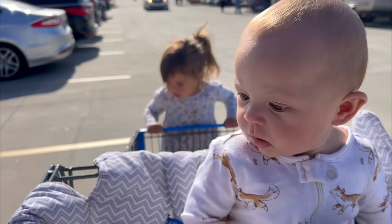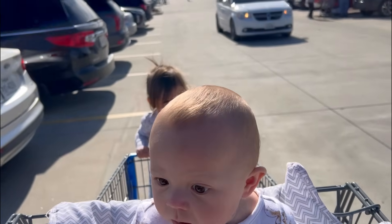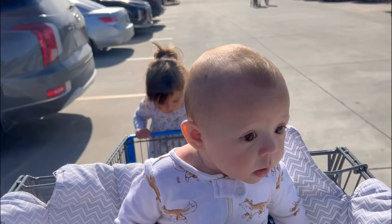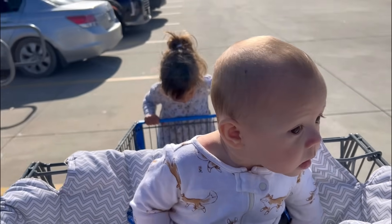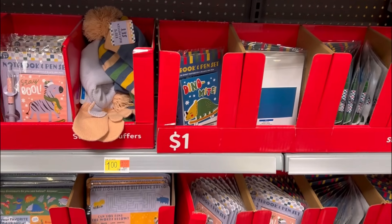Y'all, I just realized I don't have my wallet, so I hope Walmart takes Apple Pay - because if not, then I guess we'll just be walking around today.